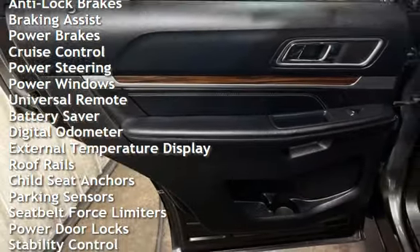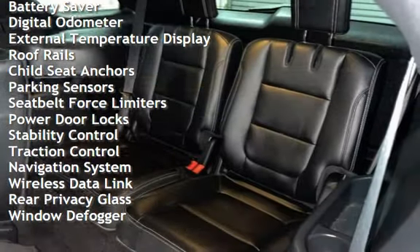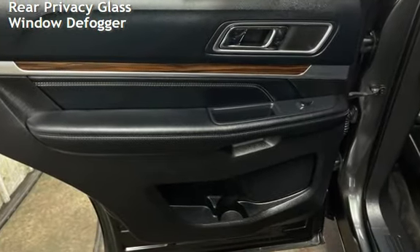Additional features include braking assist, power brakes, cruise control, power steering, power windows, universal remote, battery saver, digital odometer, external temperature display, roof rails, and chargers and child seat anchors.